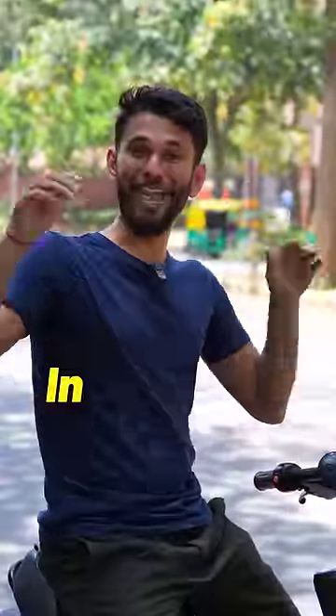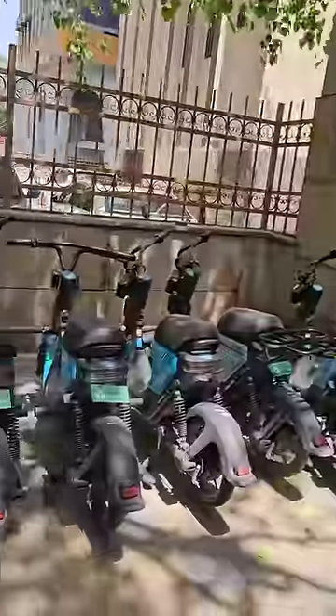We need to have this electric bike in every city of India. Here's why. In Delhi, when you get out of the metro station, you will see a lot of Yulu bikes here.